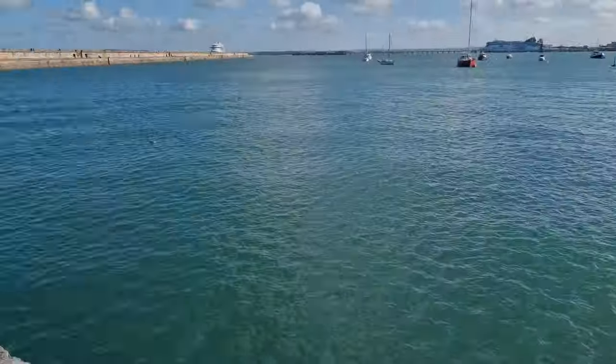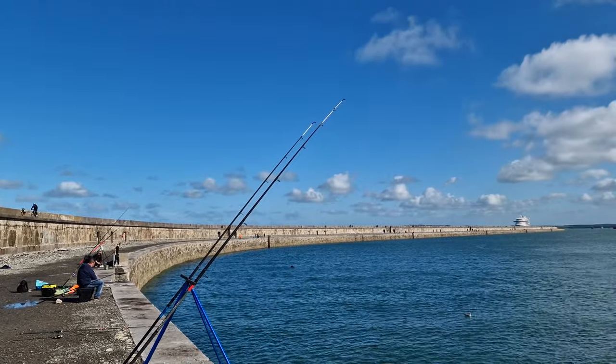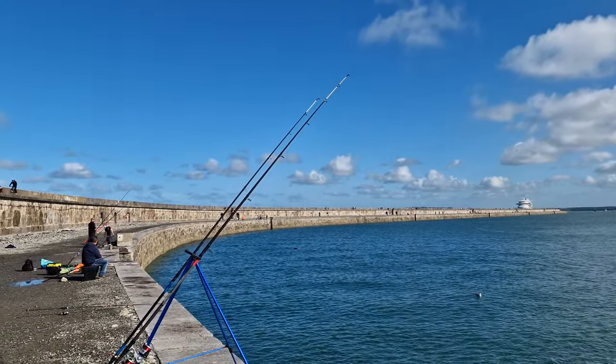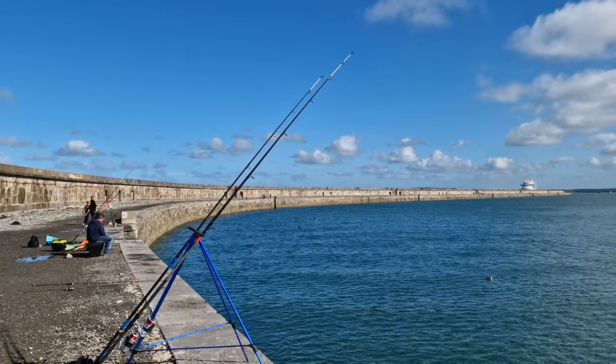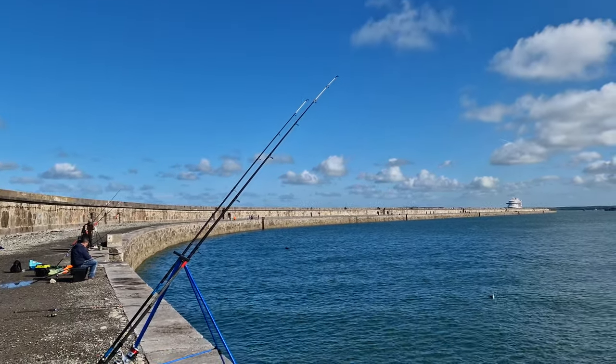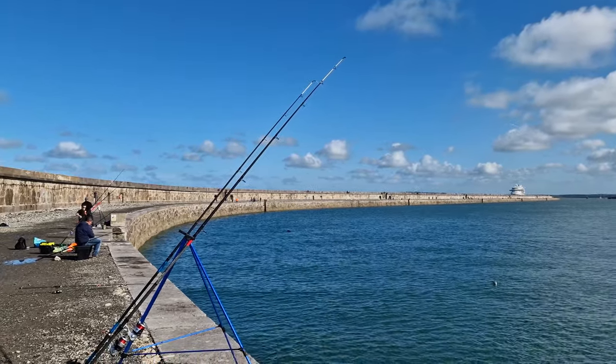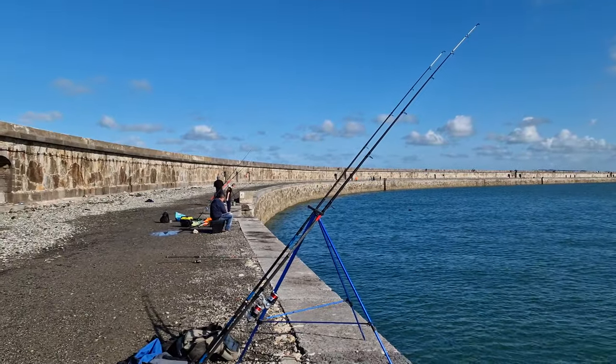What you normally get fishing the Breakwater. Got a mixture of baits — in fact that left tip just went then, just slightly. We're on rag, lug, squid, mackerel. Seems to be doing better on lugworm and ragworm than anything else at the moment. Just had a stonking bite — probably a doggy though.